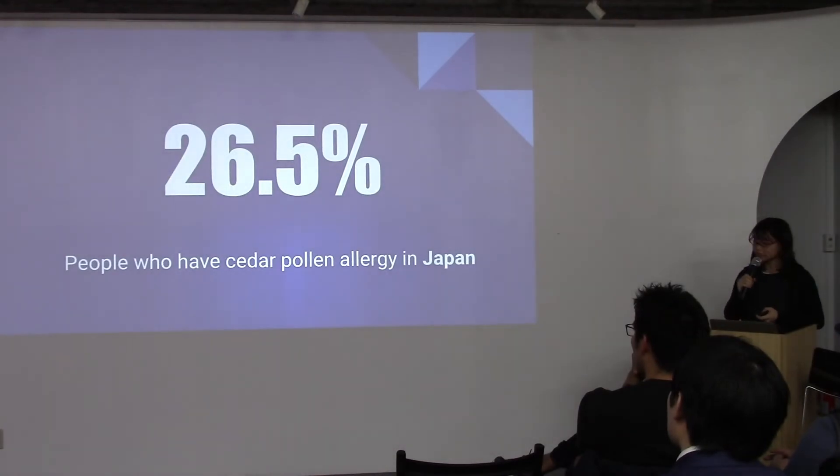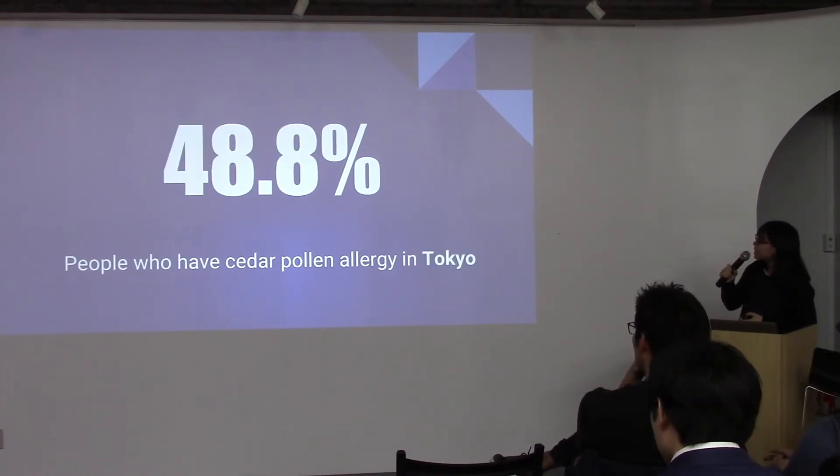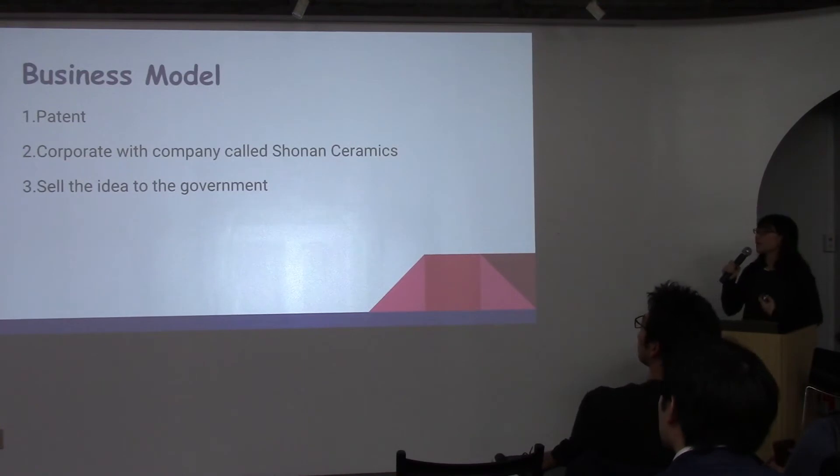The market size: about 26.5% of people in Japan have hay fever, and surprisingly, 48.8% of people in Tokyo have hay fever. My business model is: first, I patent my idea, then cooperate with a company called Shonen Ceramics which developed the photo catalyst technology, and finally sell the idea to the government.